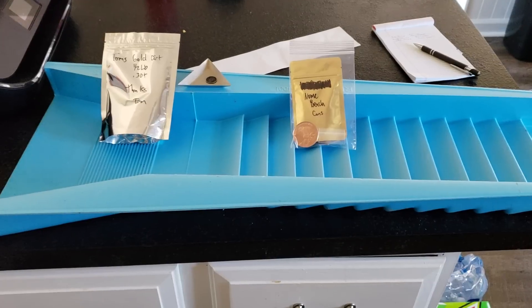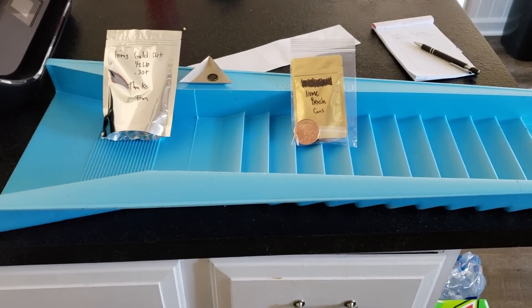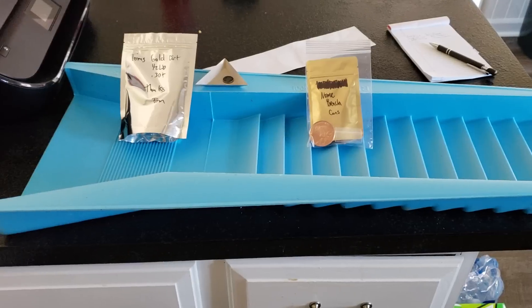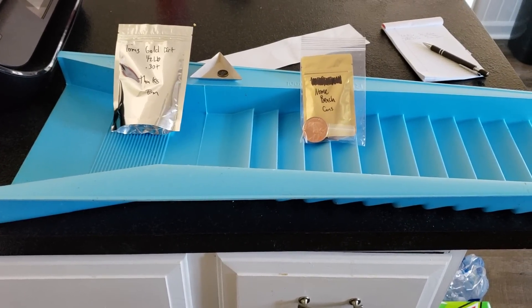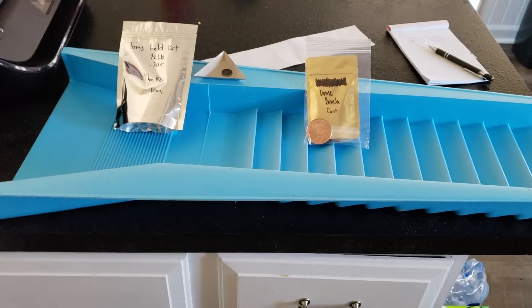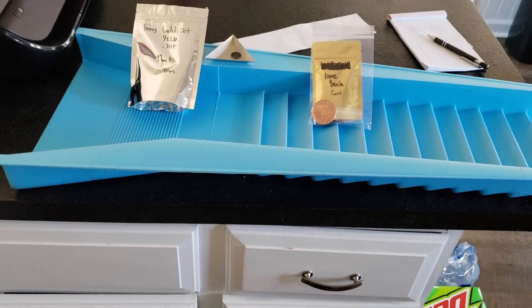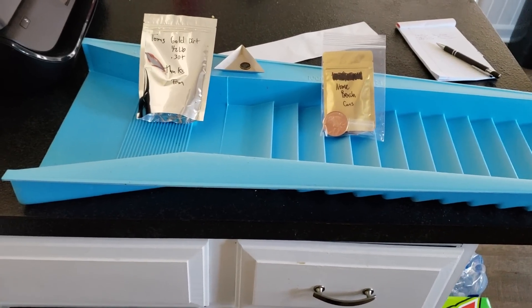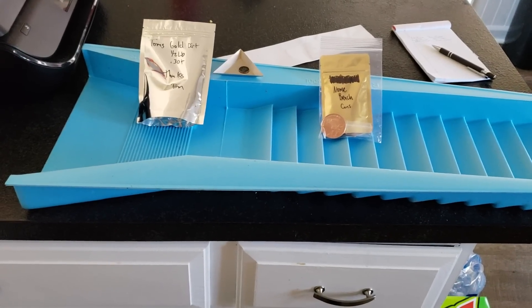Hey, what's going on everybody? It's Tom from TomsGoldDirt.com and it's that time. Every month we do a drawing for our Patreon appreciation. Those of you who donate $10 or more are entered, and this time we have three prizes up for grabs — technically four, but one is a decision for the winner.